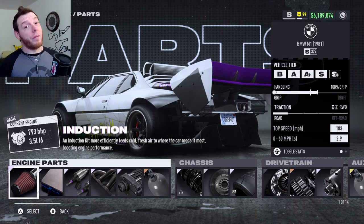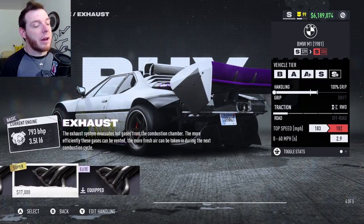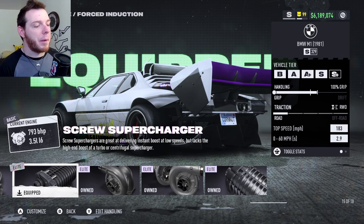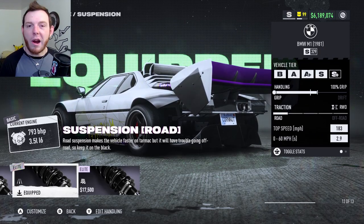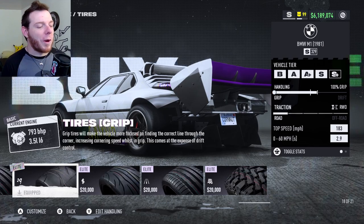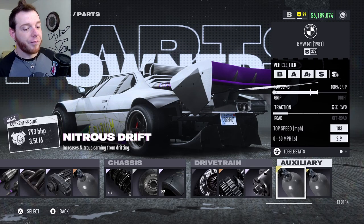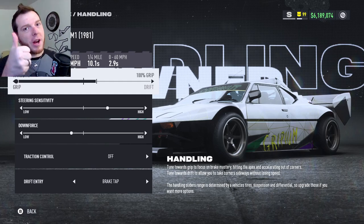For the parts, elite platinum across the board for the first five: elite platinum induction, elite platinum ECU, elite platinum fuel system, elite platinum exhaust, and elite platinum screw supercharger. We tried all of them — absolutely want to go with the screw, just feels right, punching at the top end and helps you get out of the corners too. Pair that with a sport bronze bottle of NOS and elite platinum road suspension. Silver pro brakes, elite platinum grip tires, iron basic clutch, sport bronze four-speed transmission, and elite platinum differential.